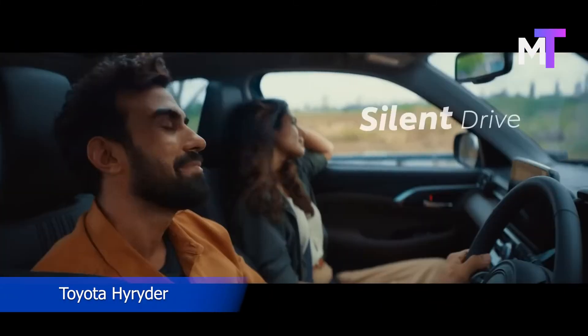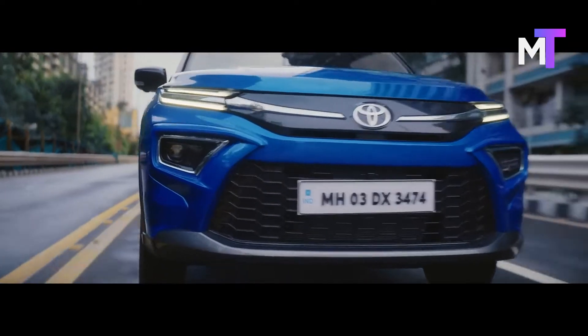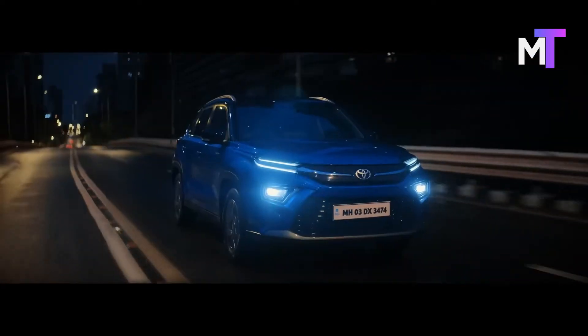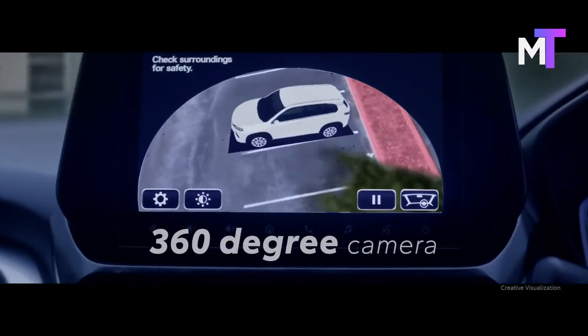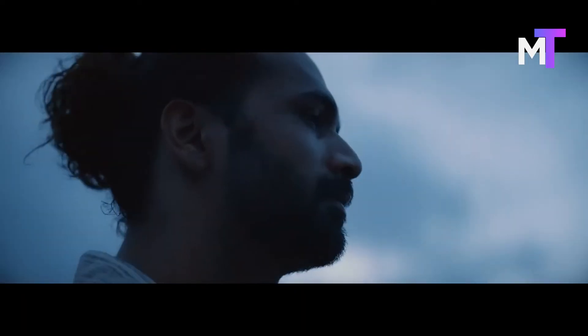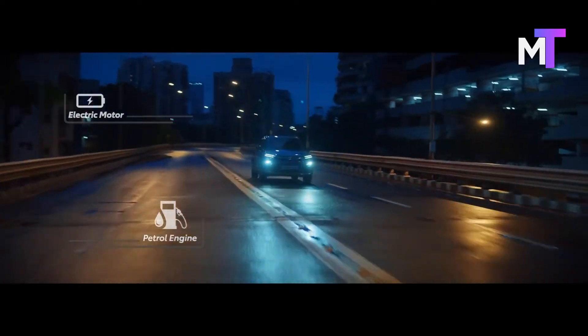Toyota has launched its first mid-size SUV, the Urban Cruiser Hyryder. Prices start at Rs 15.11 lakh and go as high as Rs 18.99 lakh at showroom. Toyota has announced prices for the top four variants, including strong hybrid and mild hybrid variants. Bookings for the new SUV are already underway for a token amount of Rs 25,000. Maruti's version of the mid-size SUV, called the Grand Vitara, is also expected to go on sale in the coming weeks.